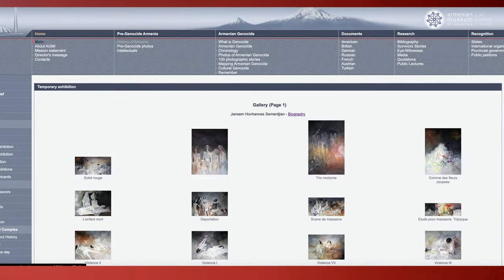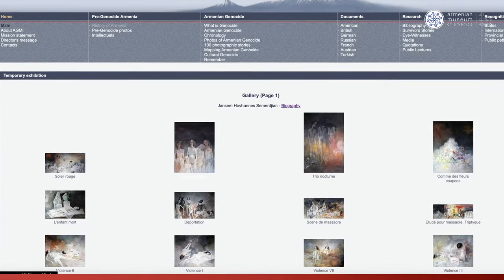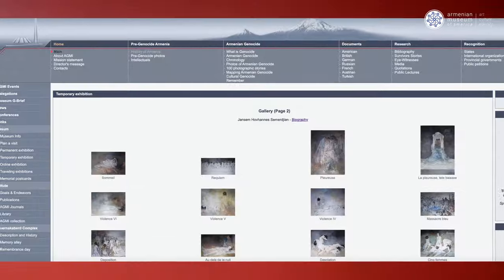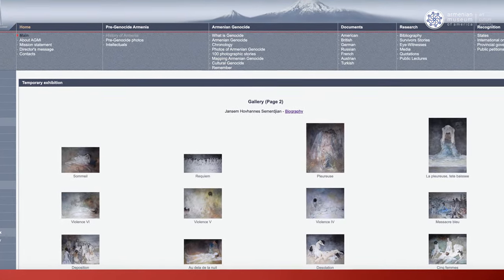In 2001, he went to Armenia and donated 34 works from a series called Genocide. You can see these works on display at the Genocide Museum in Yerevan, if you go to Armenia.